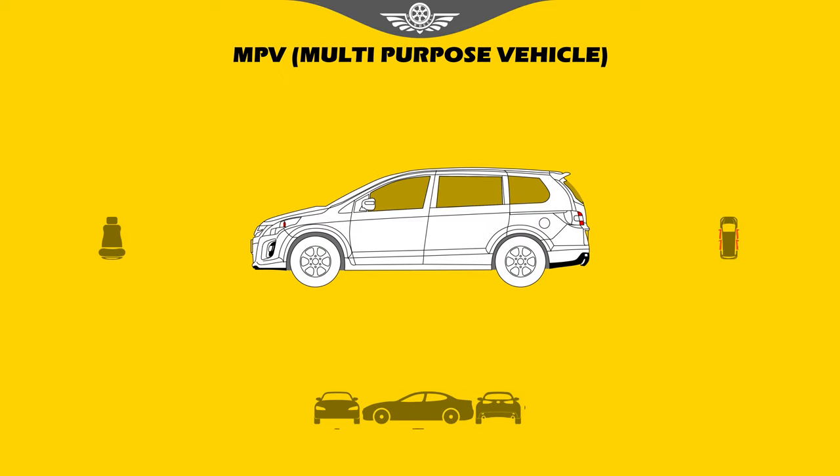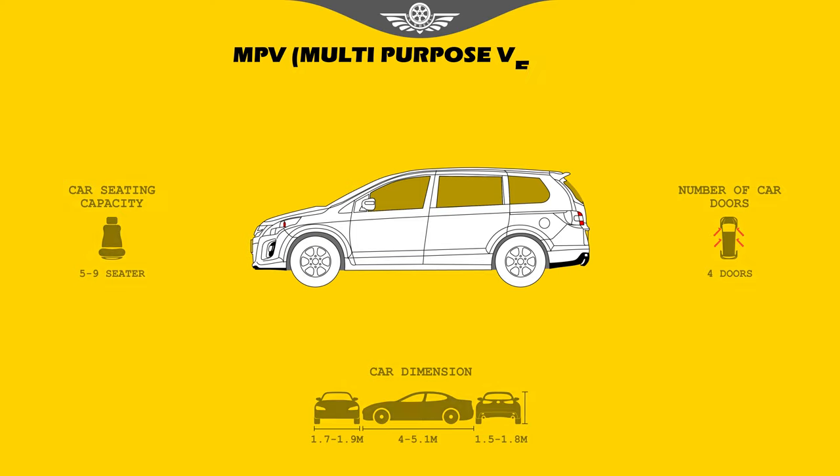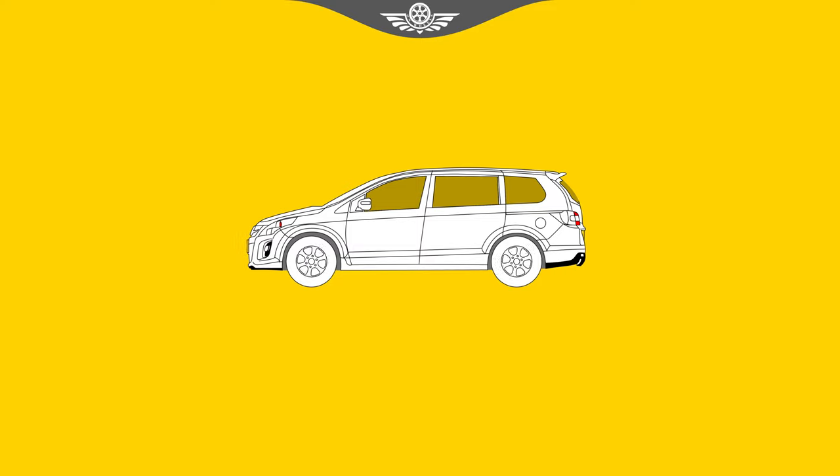MPV. MPV, or multi-purpose vehicle, as the name suggests, is made for playing various roles. The most important of them is transporting large numbers of people — 5 or 7 seaters. MPVs are considered to be a family vehicle, but are mostly used for commercial purposes such as transferring tourists or office staff, due to their low cost, fuel efficiency, and passenger-carrying capacity.